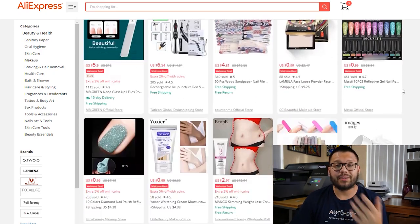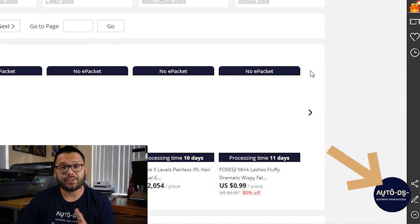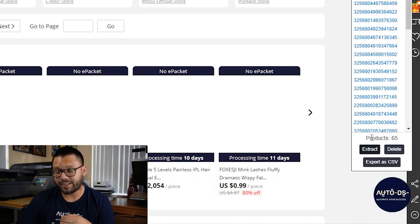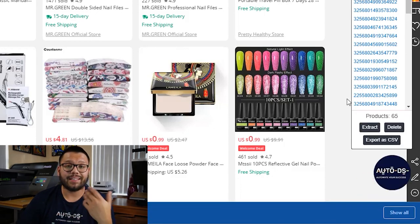Over at AutoDS, we have a few simple ways to start importing your products in just a few clicks. What we're going to focus on is the bulk importer. First, find the products you want — let's say we want to import all of these different beauty products into our dropshipping store. Install the Chrome extension to your browser. After it's installed, on the bottom right of your screen you're going to see the little AutoDS icon. Click on that and you'll get the option to extract. Once you click extract, you'll see all the different product IDs — in this case we have 65 products.